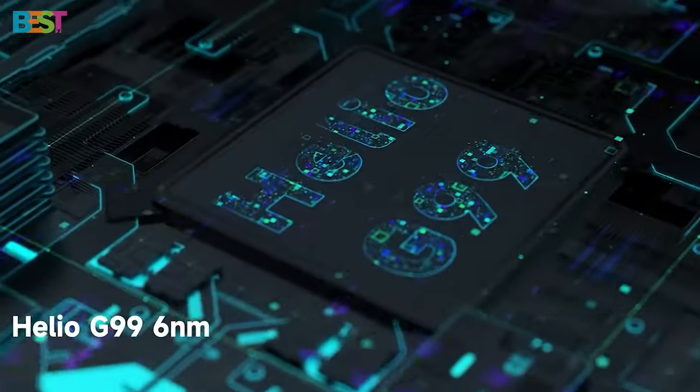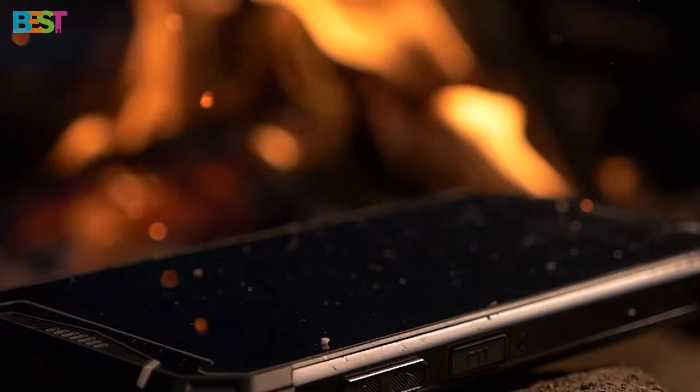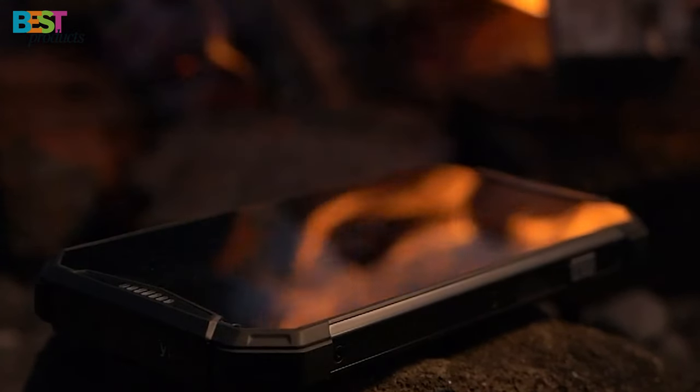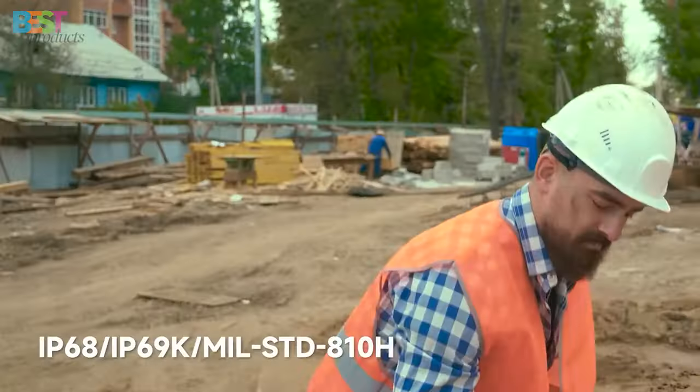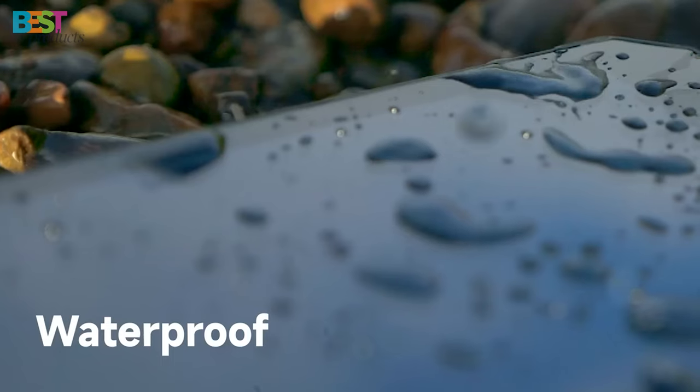With its Helio G99 chipset, 12GB of RAM, and 256GB of internal storage, you'll have all the power and space you need for your outdoor escapades. Plus, its IP68 rating and waterproof plugs make it resistant to splashes,